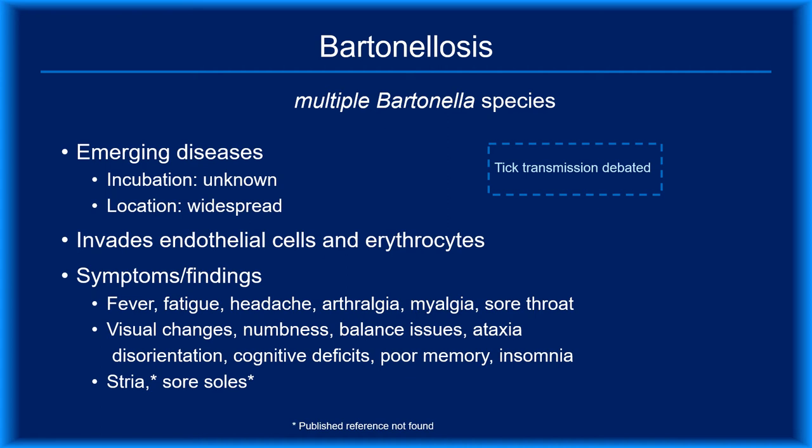Although the transmission of Bartonella via tick bites is still debated, it's included here because there is evidence supporting tick transmission. Black-legged ticks in the U.S. are known to harbor Bartonella, and case reports have documented patients simultaneously infected with Bartonella and other black-legged tick-transmitted pathogens. The pathogens reside in endothelial cells but also infect erythrocytes. Bartonella species are capable of producing multisystemic disease with widespread nonspecific symptoms including fever, fatigue, headache, arthralgias, myalgias, and sore throat. Neurologic involvement may produce visual changes, numbness, poor balance, ataxia, cognitive deficits, and diminished memory. Insomnia is not uncommon.